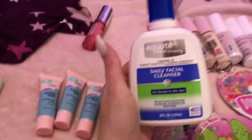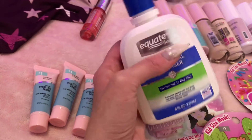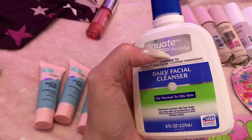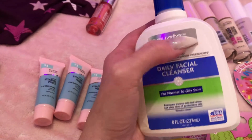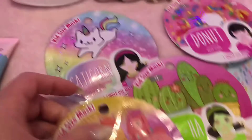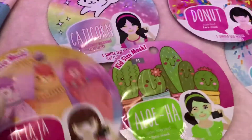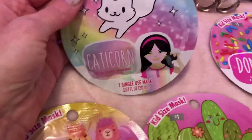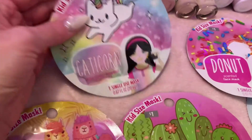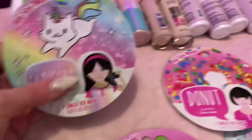My daughter also picked up an Equate Beauty daily facial cleanser — it's actually really good, compared to Cetaphil. For my nine-year-old, it's just perfect and a great size. Last but not least, she got some face masks.